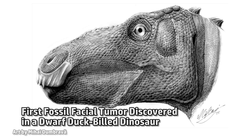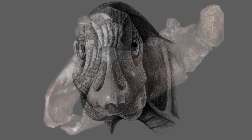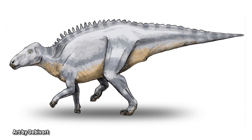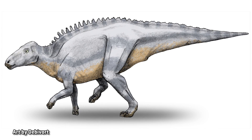The first-ever record of a tumorous facial swelling found in a fossil has been discovered in the jaw of a primitive duck-billed dinosaur. An international group of researchers, including Kate Atchison, a PhD student at the University of Southampton, have documented a type of non-cancerous facial tumor never before encountered in fossil animals. Kate said this discovery is the first ever described in the fossil record and the first to be thoroughly documented in a dwarf dinosaur.